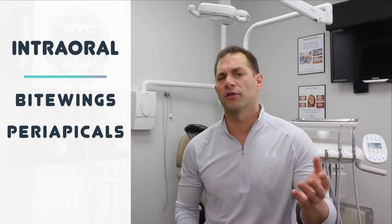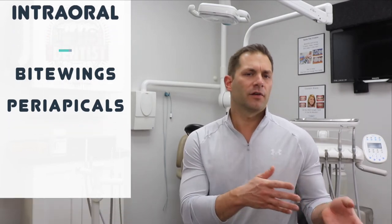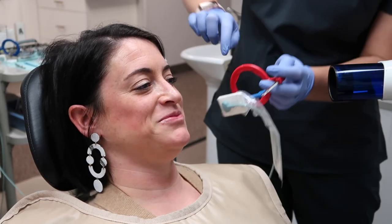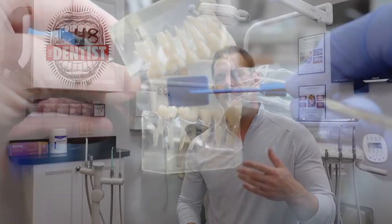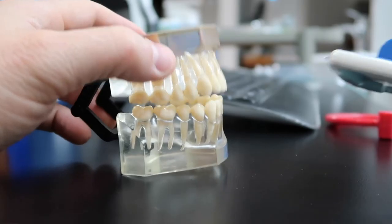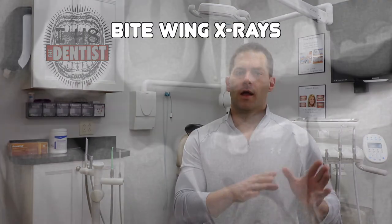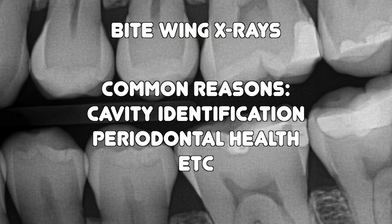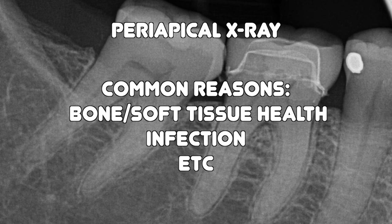Intraoral x-rays are taken inside the mouth. The most common are bitewings and periapical x-rays. These are a bit more cumbersome since the film or sensor is placed in your mouth. The process is similar for both — the only difference is the position of the sensor. Bitewings show the upper and lower teeth and help diagnose cavities and bone health. A periapical x-ray shows the entire tooth from the chewing surface to the tip of the root, and is very useful for examining the structures that support the teeth.